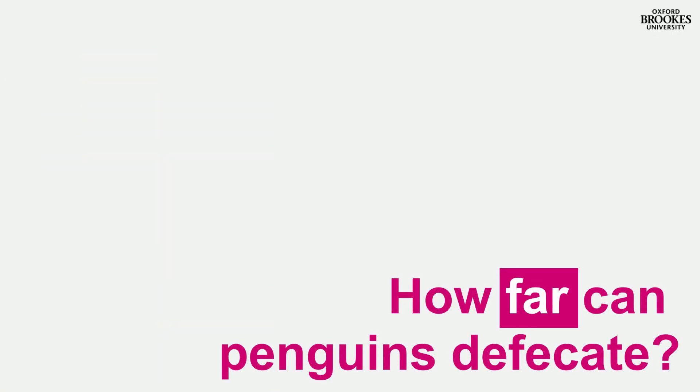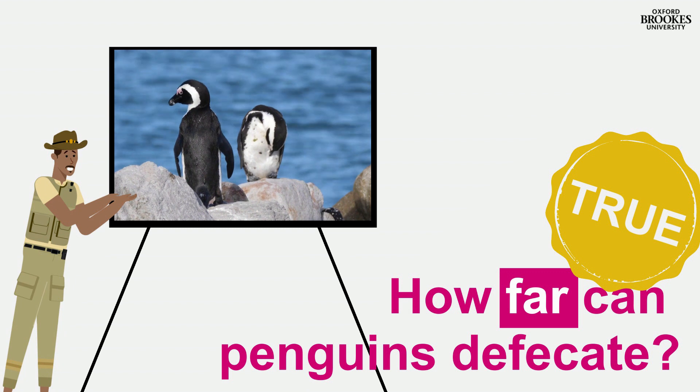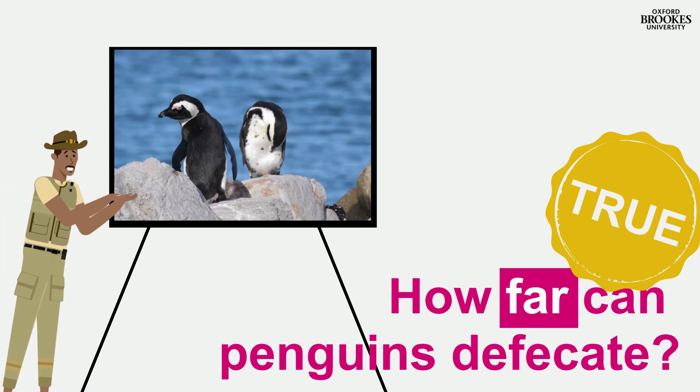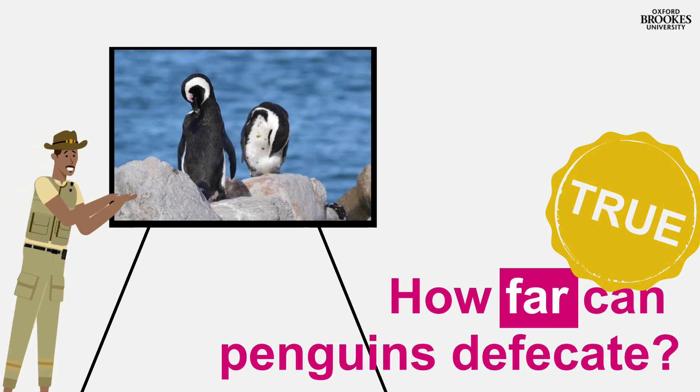How far can penguins defecate? This is real research by International University Bremen in Germany. They researched how much poop-firing pressure penguins had to build up in their body in order to fling away their bodily waste.